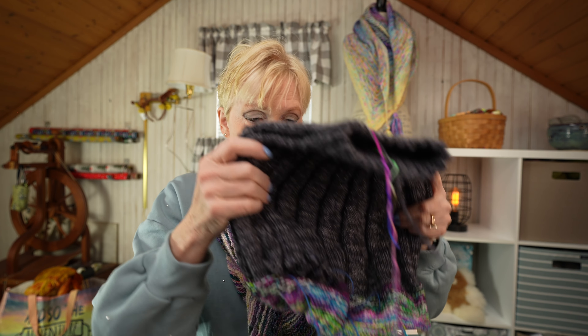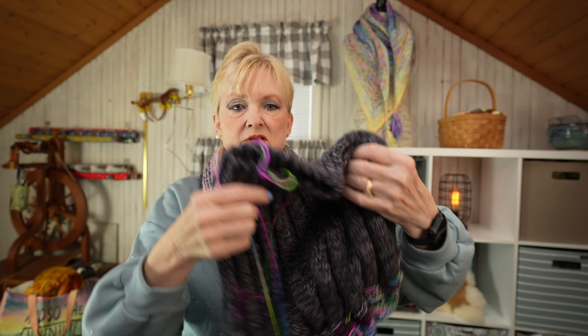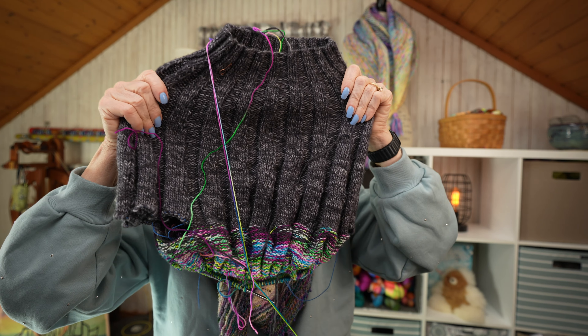I knit that beautiful hap shawl — thank you for all your kind comments about it. I love that shawl, and I want to finish my second hap that I have on the needles before next winter. So let me show you what I've been working on these past two weeks. This project is Marled Mania by Steven West, and I finished the yoke. This is the front — I tried it on and it fits really beautifully.